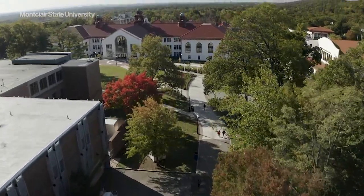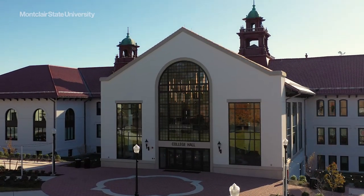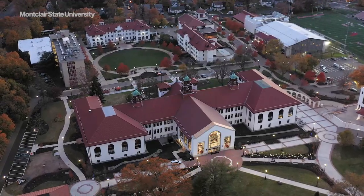Montclair State's original home, College Hall, has reopened after three years of renovations, creating a modern one-stop shop for students and a beautiful gateway to the university for visitors.